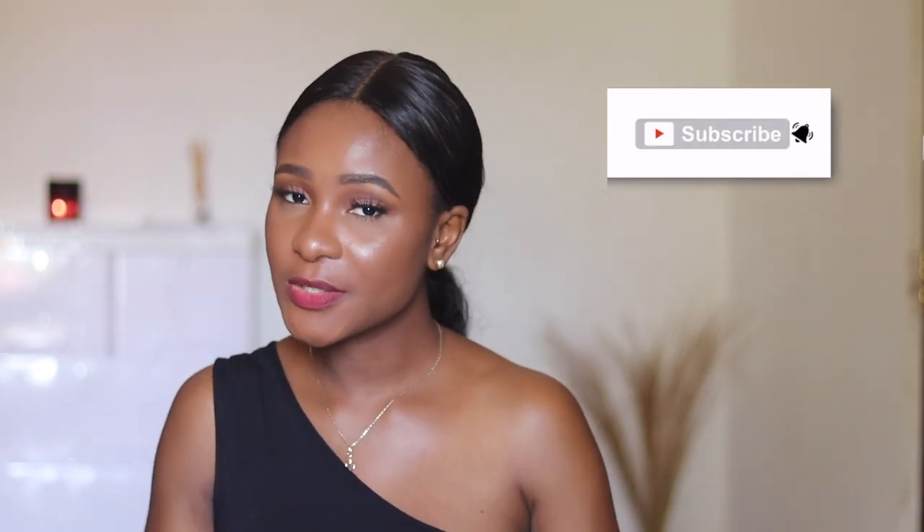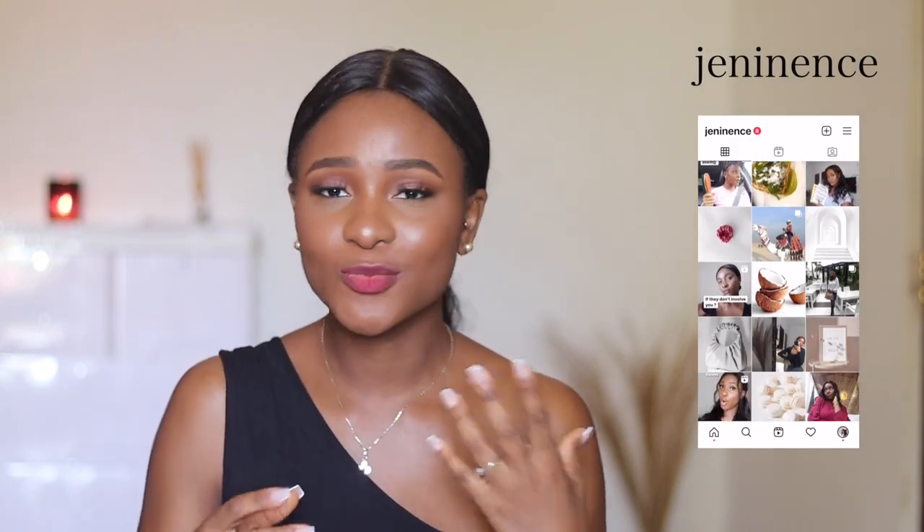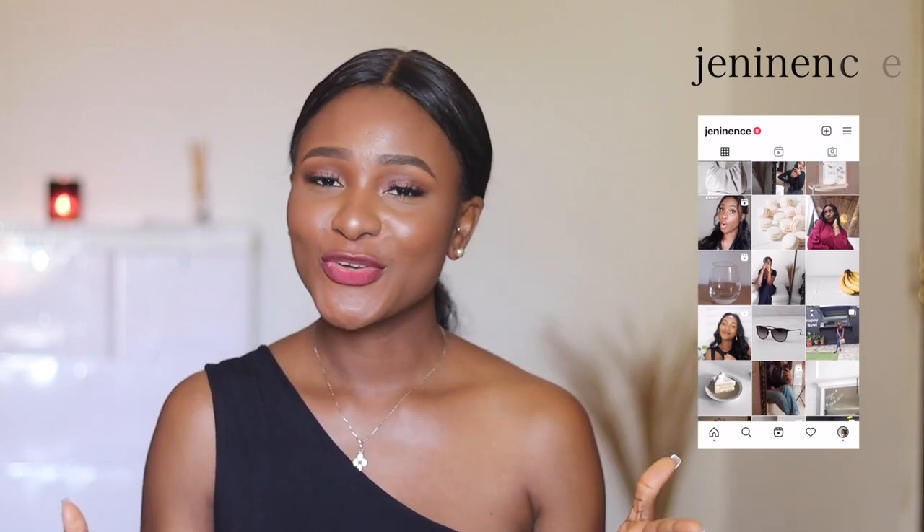So those are all the tips and pointers I have for you when it comes to looking expensive on a budget. You don't have to break the bank to look good. There are people with lots of money who don't even look expensive — but you can achieve that look on a budget if you plan things ahead, plan your outfits, and incorporate all the tips I've given. If you enjoyed this video, please like, share, comment, and subscribe. Follow my Instagram and leave any suggestions in the comments — see you in my next video!